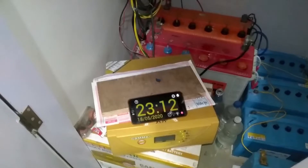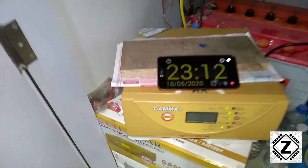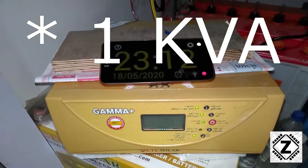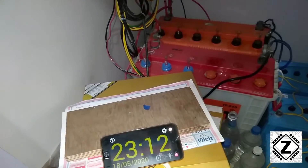Hey guys, welcome to Zen Innovations! Today we are going to talk about our favorite product, the UTL Gamma Plus, which is a one kilowatt solar inverter supporting a 12 volt system. Currently I have connected two batteries to it.